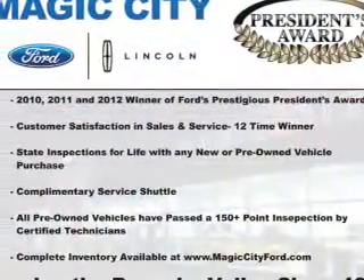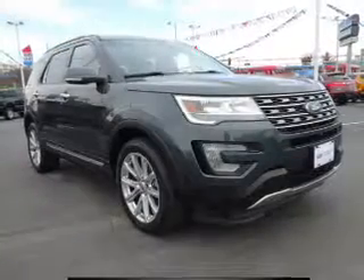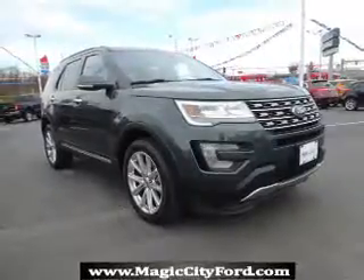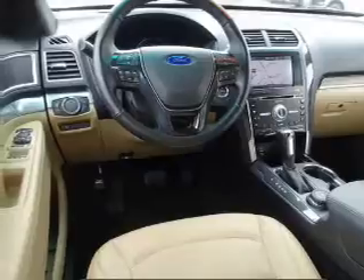Inside you'll find ventilated seats, a heated steering wheel, third-row seats, leather seats, heated seats, auxiliary input, remote start, steering wheel controls, memory seats, and push button start.